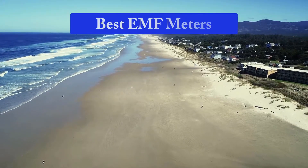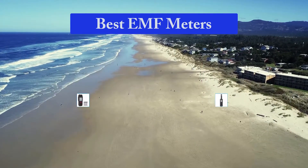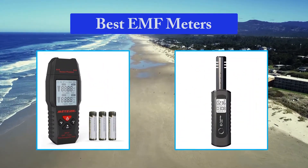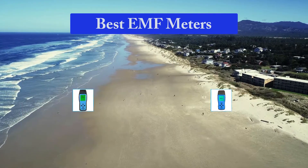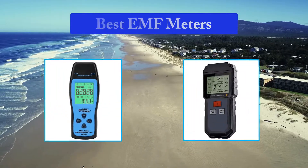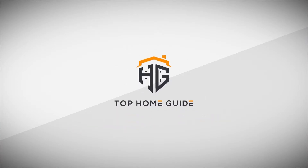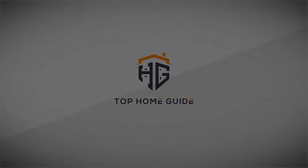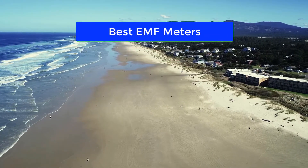Hello guys, welcome back to Top Home Guide. Today I am going to talk in this video about the best EMF meters that you should buy. Let's get started. Top 10 Best EMF Meters.